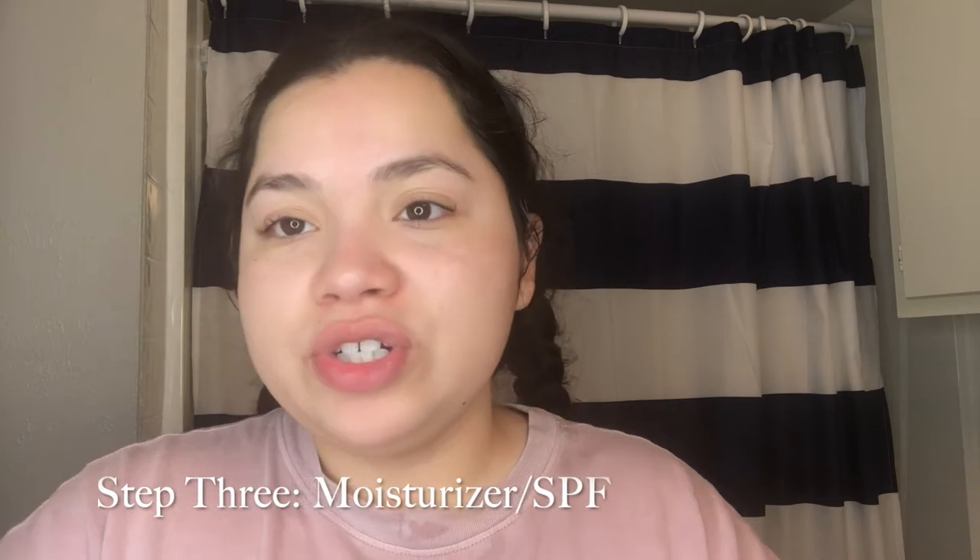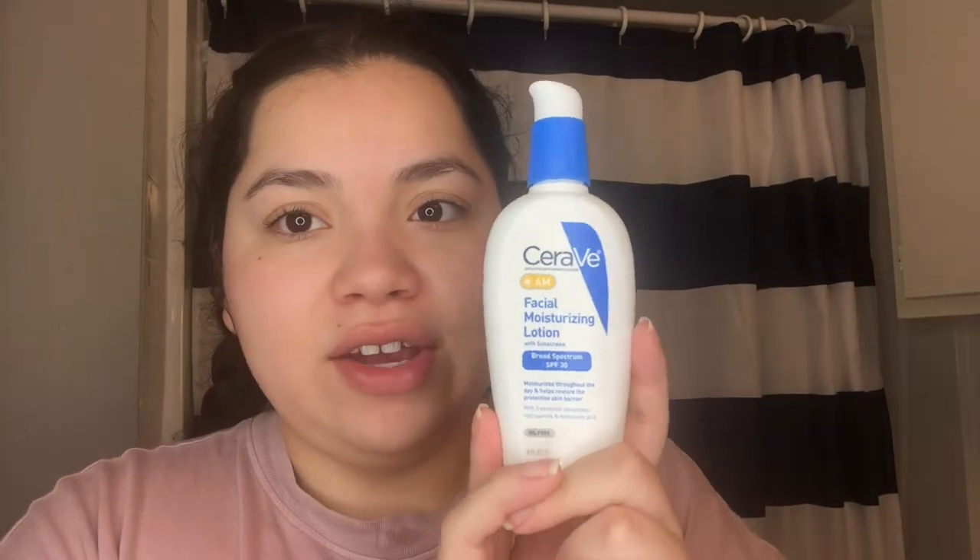Lastly you want to go in with a moisturizer and an SPF. Because I'm lazy and I haven't found an SPF that I really love since I have combination skin and get oily throughout the day, I just use one that's two-in-one — the CeraVe AM Facial Moisturizing Lotion with Sunscreen, SPF 30. I really like this one. I know not everyone feels the same about this product, but it works for me. I probably don't even put enough, but I'm not that big a fan of SPF. This one's pretty lightweight — it smells like SPF, which there's nothing wrong with. Putting it all over and you've got that done.